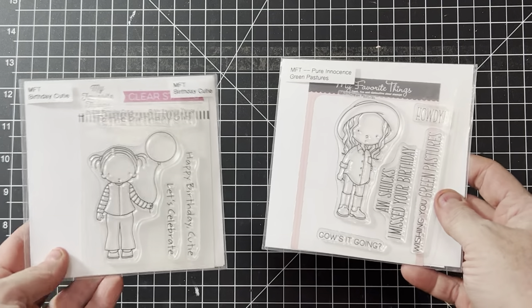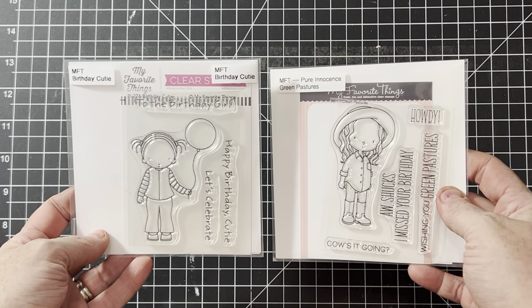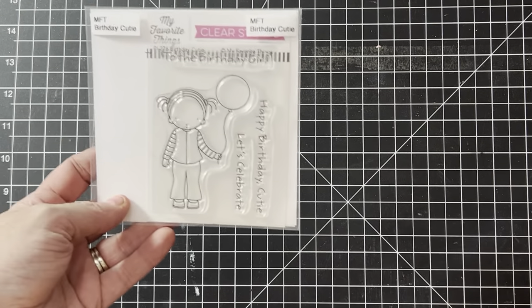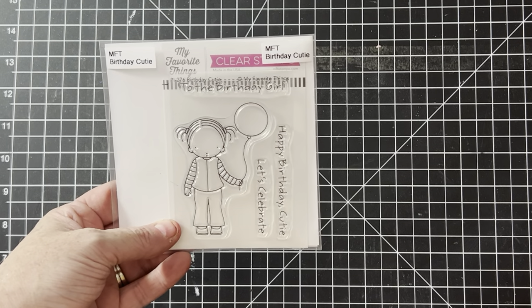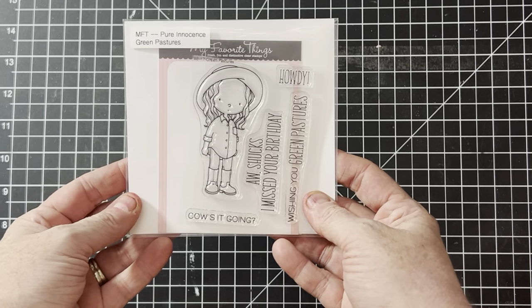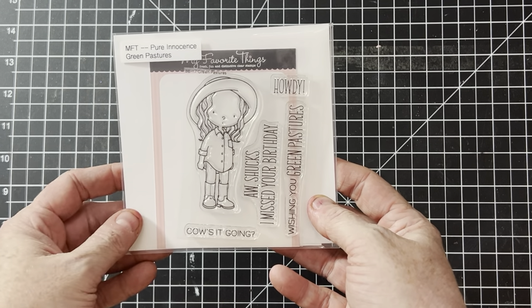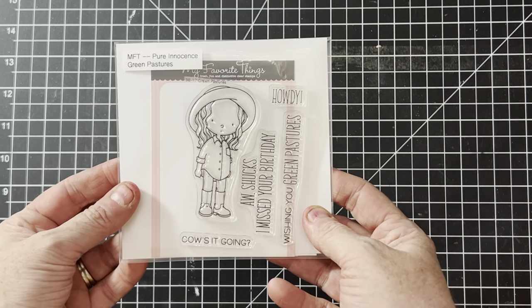These next two are called Pure Innocence — there are a lot of people out there that collect these. They're super cute images of little girls. Most of the ones I have in stock that are left have matching dies, so feel free to check those out. This one is actually by Birdie Brown, one of their designers, and her designs have been super popular. It has a BB in its name, so yeah — that one also has the matching die.